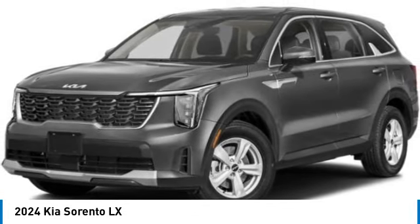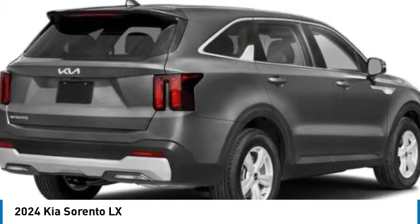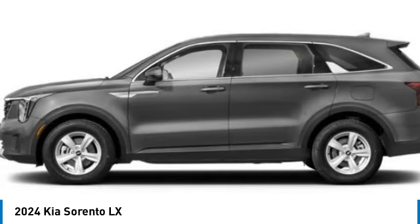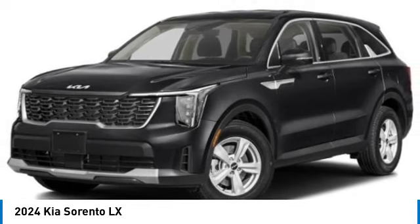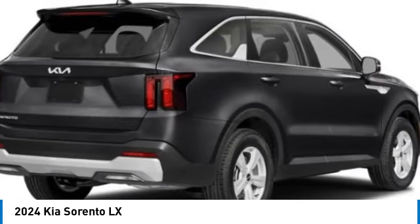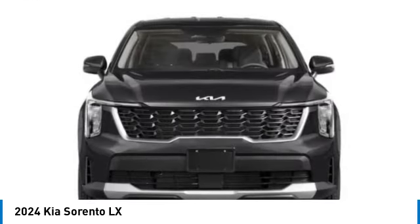Come test drive the 2024 Sorento. The Kia Sorento is a comfortable riding, powerful, compact SUV loaded with impressive standard features. Take one look at its stylish, sleek design and you'll want to cross over to a Sorento. This vehicle has less than 100 miles.